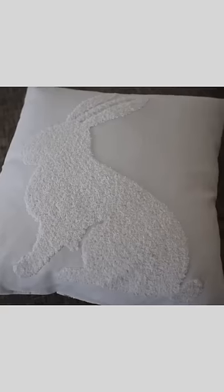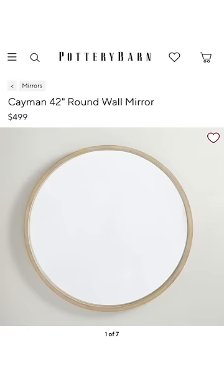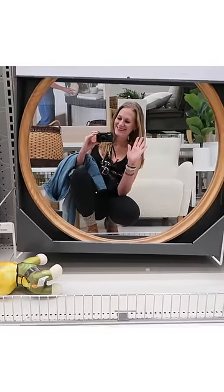Throw pillow at Pottery Barn is $55. No way, I just went to the Target dollar section and found a similar look for just $5. And of course, I wanted the $500 mirror from Pottery Barn. You can find those for like $40 at Walmart, y'all.